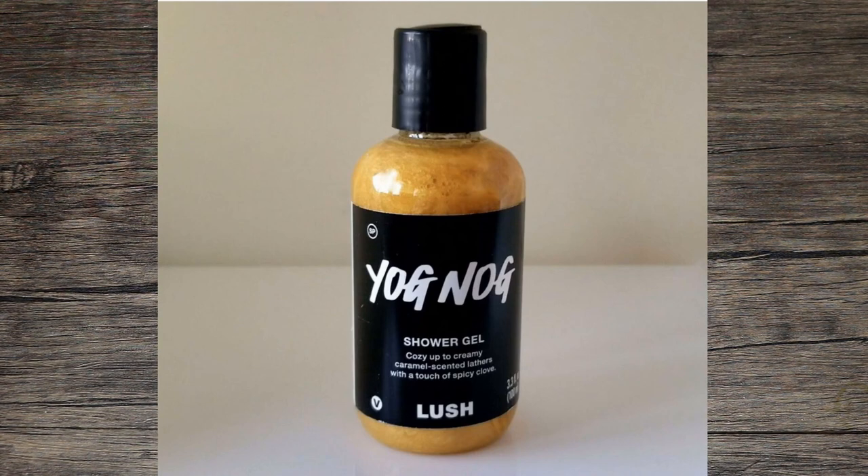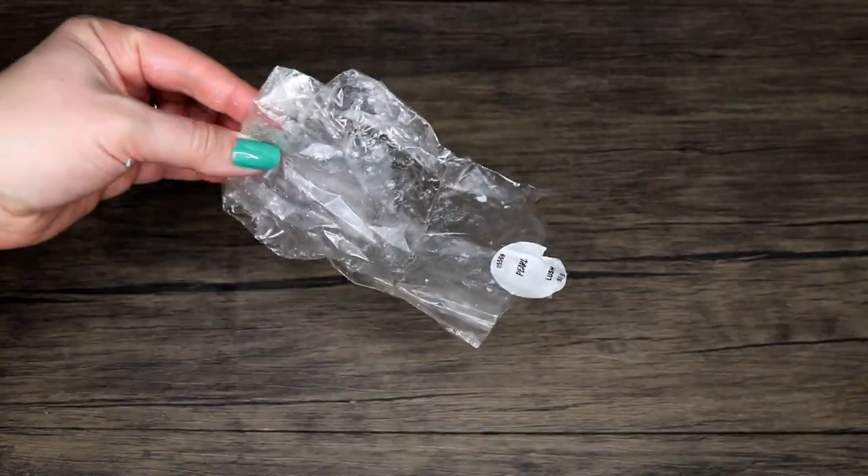Somewhere on my list I'm supposed to have Yog Nog shower gel — I can't find it right now so I'll just post a picture. Yog Nog is something I pick up every year or so from Lush during Christmas time. It's a scent I enjoy — it's like a burnt, caramelly type scent, very gourmand, and it's moisturizing. It's something I look forward to.